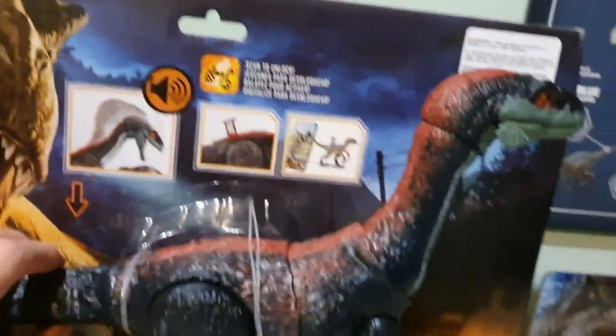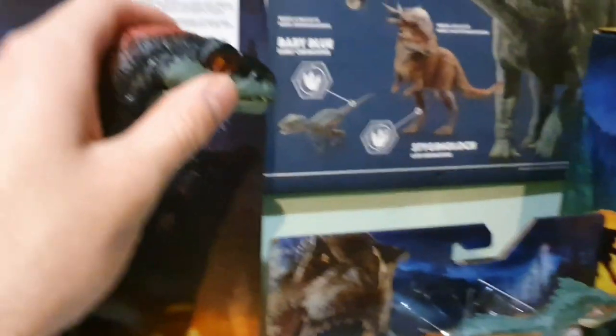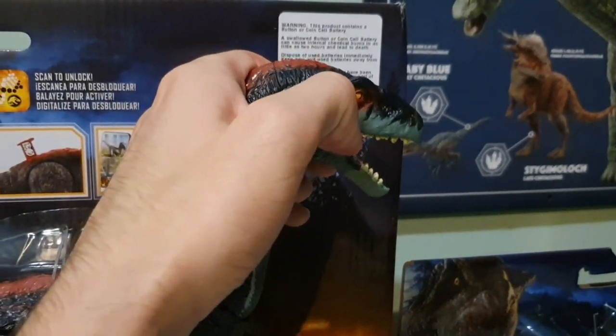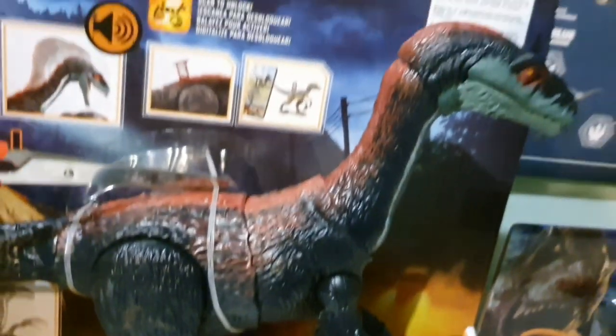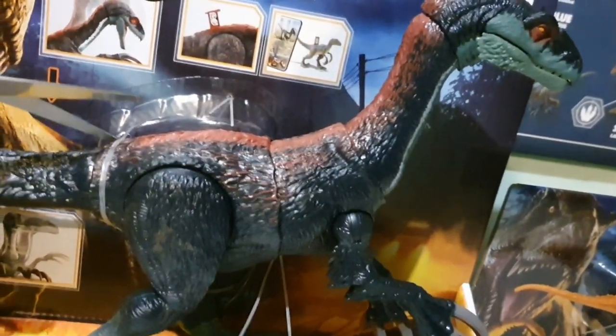I can't just have 2 Giga toys and then only 1 Theri. And I wanted a really accurate version. So here it is. It's about time I got this thing out of the box. I know people have reviewed it before, but now I can compare it to the Lego one. We can have a look at both of them next to each other.